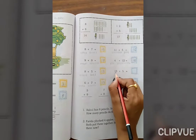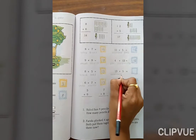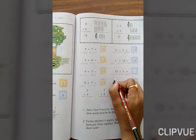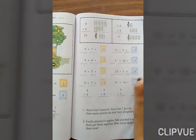13 plus 5. Count 1 through 13, then 1, 2, 3, 4, 5. Total: 13, 14, 15, 16, 17, 18. The answer is 18.